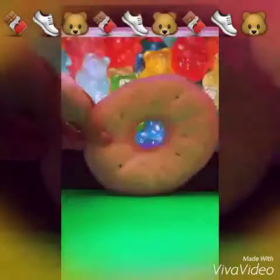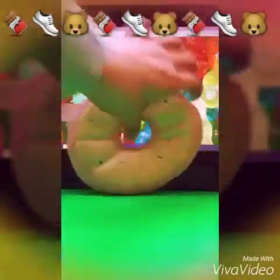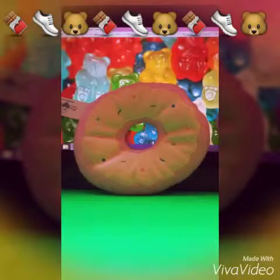Now let's get into the teddy bears. So my favorite — well, this is not a teddy bear, but it's a donut. It's very plushy. I'll let you guys take a sneak peek of that one. Alright, so that's how it looks.